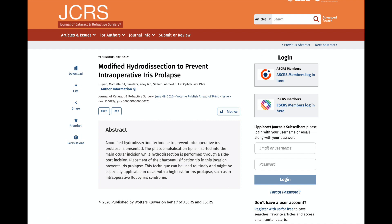Hi, I would like to present this modified technique for hydrodissection. Hydrodissection can cause iris prolapse in eyes with shallow anterior chambers and in eyes with intraoperative floppy iris syndrome.